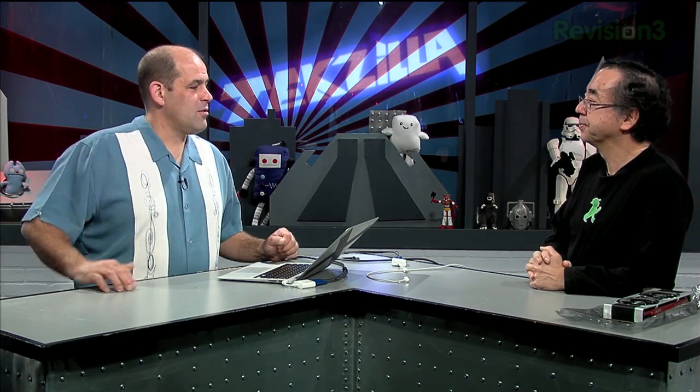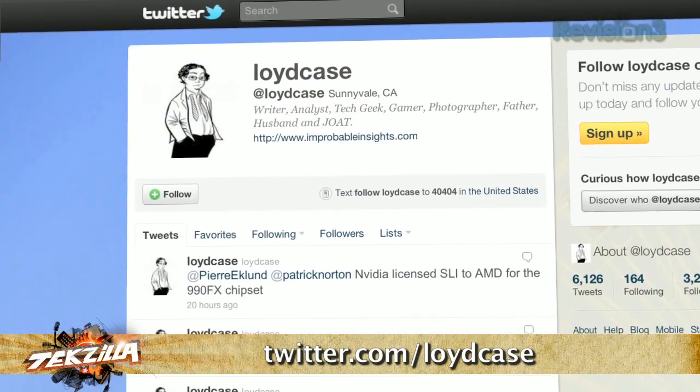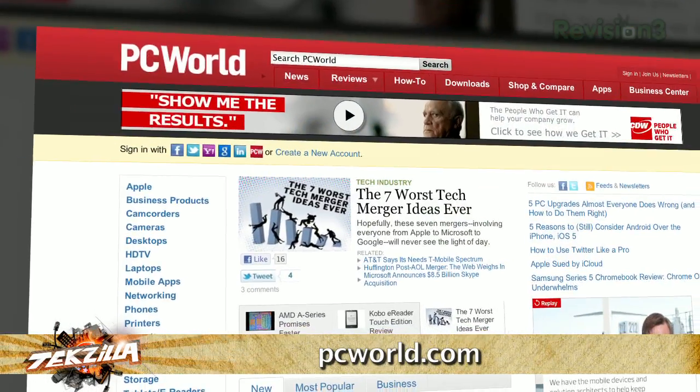ImprobableInsights.com — that's your website. I'm working on stuff for Maximum PC, new graphics stuff, and I've got some things coming up for PC World. I've also got a new photography site — LloydCasePhotography.com — it's part of Smugmug. I'm putting up more photos there and I'm going to start writing a little more about photography too. Lloyd's going to be back next month to answer your PC hardware questions — shoot us a question at techzilla@revision3.com with 'Lloyd Case' in the subject line, or find him on Twitter at LloydCase.